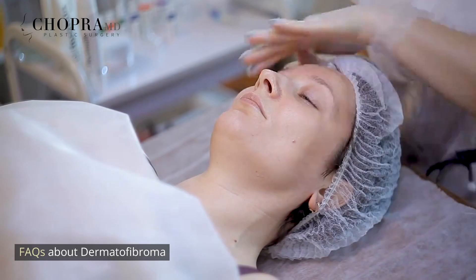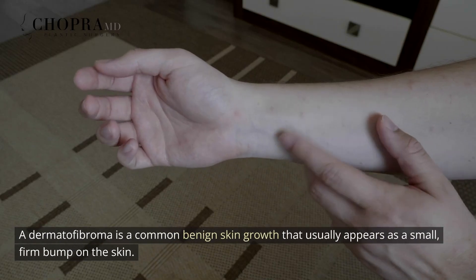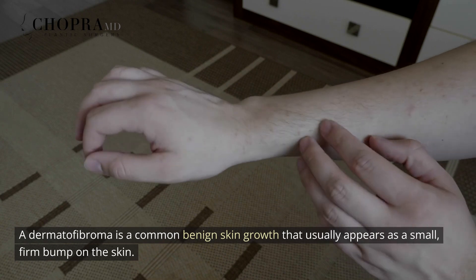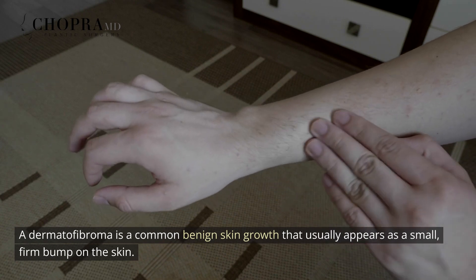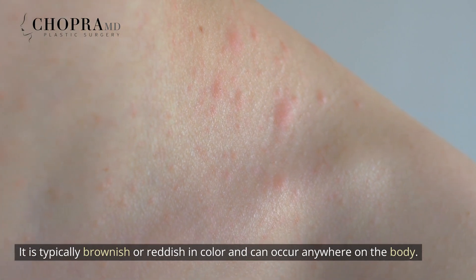FAQs about Dermatofibroma. What is a dermatofibroma? A dermatofibroma is a common benign skin growth that usually appears as a small, firm bump on the skin. It is typically brownish or reddish in color and can occur anywhere on the body.